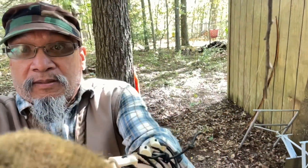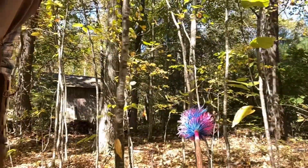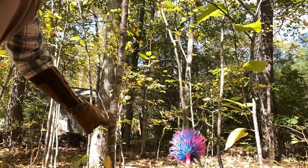It looks like a somewhat decent shot. I believe my feathers just caught the last obstacle on my way down there and gave the arrow a bit of a kick. I think my feathers hit this tree. I'll have to look at the video later, but this is what we did.